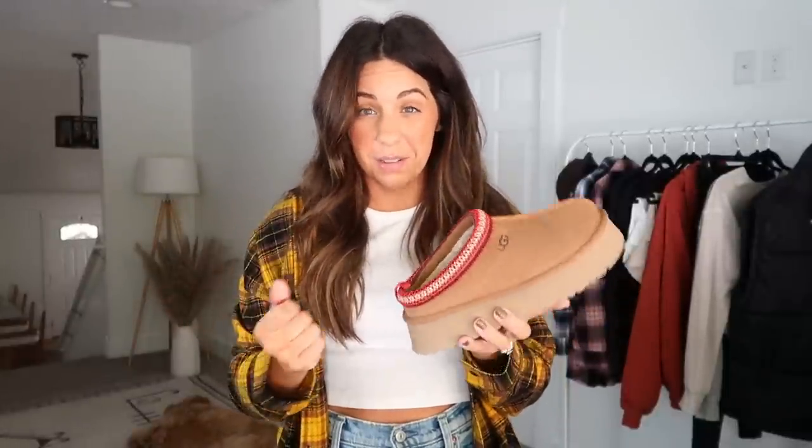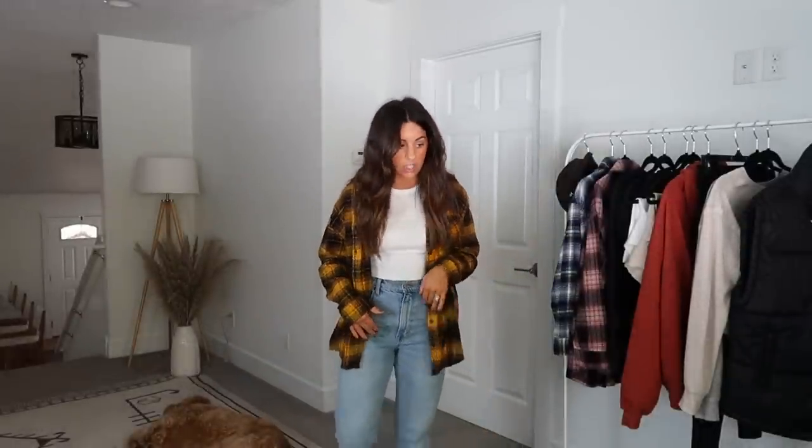I'm also wearing my new UGG Taz slippers. These are very hard to get your hands on — this might be the only thing in the haul that's difficult to find right now. I checked yesterday and they had a couple of sizes in stock but on back order. What I did was put them on my wishlist on the Nordstrom website, and as soon as they came back in stock in my size I got an email notification. I've worn them pretty much every day since I got them, around the house and in public, and I feel really cool in them. They also make my legs look a little longer because of the platform.